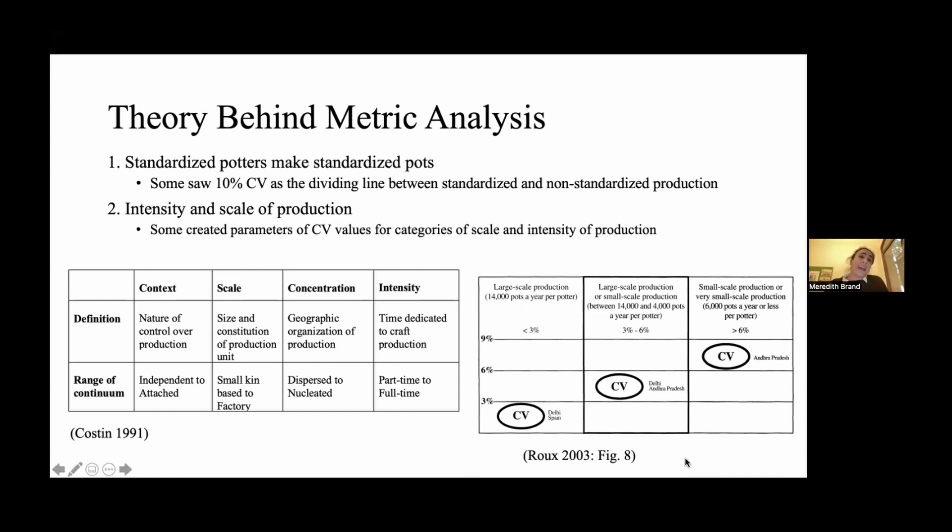One inspiring paper is by Valentina Roux, who looked at potters from India and Spain and concluded that a CV under 3% indicates large-scale production; between 3 and 6% is large or small but somewhere between 4,000 and 14,000 pots; and over 6% is really small-scale production. This has been wonderful food for thought, but as I started doing my research and thinking more, it's pretty clear there are lots of challenges with connecting a specific CV number to a volume of production, scale, or intensity — particularly with archaeological ceramics. So these are interesting ideas that give us a sense of things, but I would caution anyone against applying them directly to an archaeological sample.